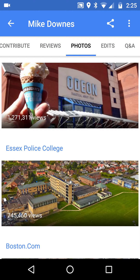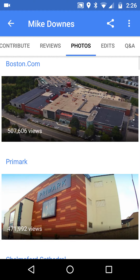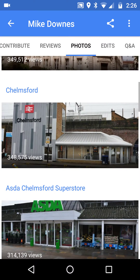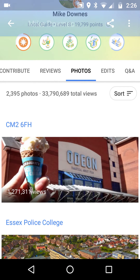That image doesn't get more views now as it's been replaced on Maps. There's also one of a college, the old Boston Globe building with half a million views, and so on down the list. The point is really simple — there is a sort button, go and have a look for it. It's available on desktop too and has been for a long time.